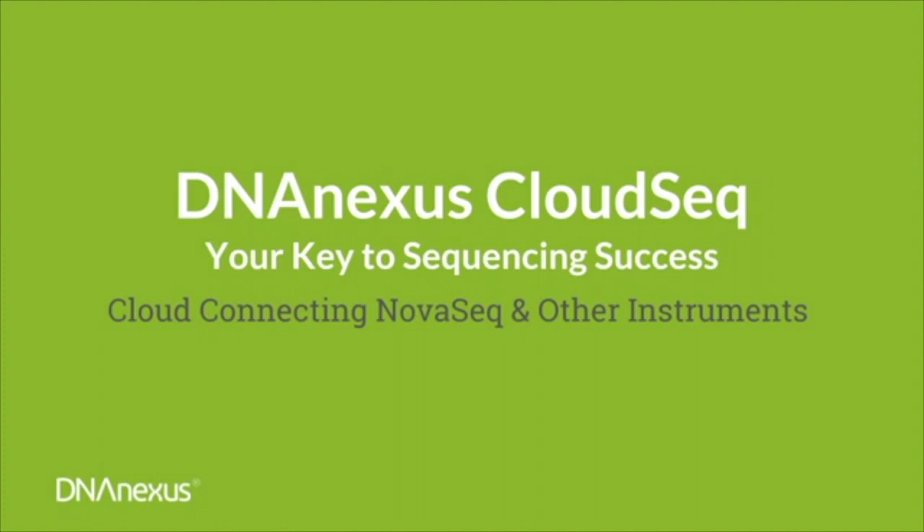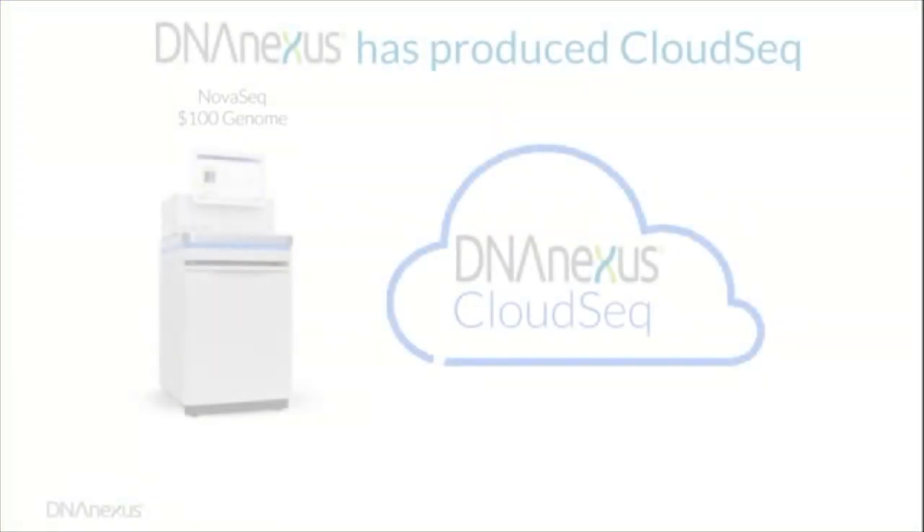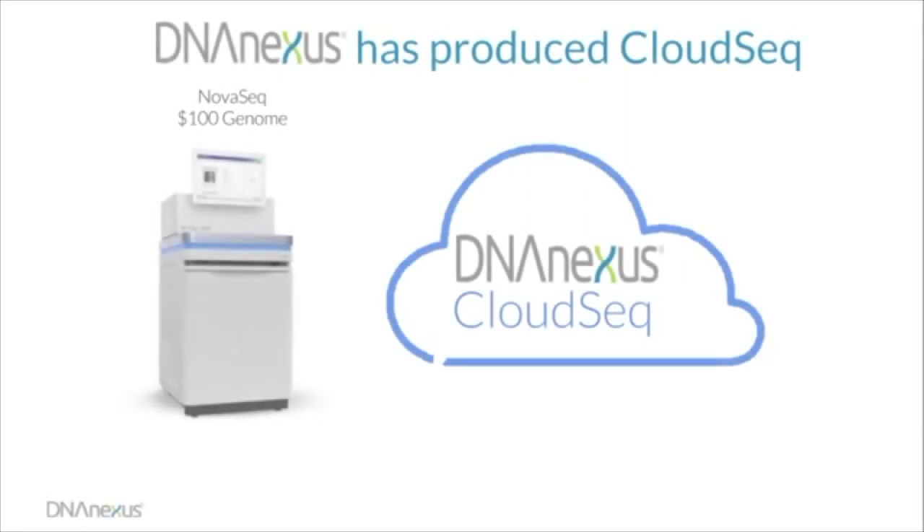Today in this video we will take you through CloudSeq, the newest custom solution from DNA Nexus to address the challenges and opportunities created by the ever-increasing output of sequencing instruments. A prime example of this is the recently launched Illumina NovaSeq instrument. At maximum capacity this can sequence up to 48 human genomes in a single run. In response to this massively increased data output and rate of data flow, we have created the DNA Nexus CloudSeq solution.